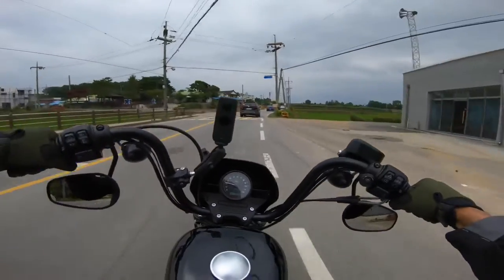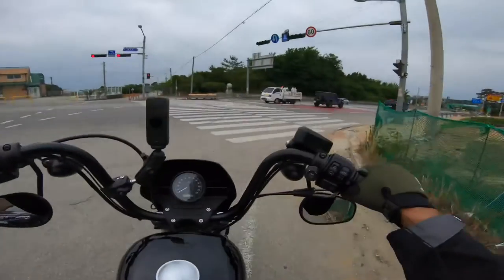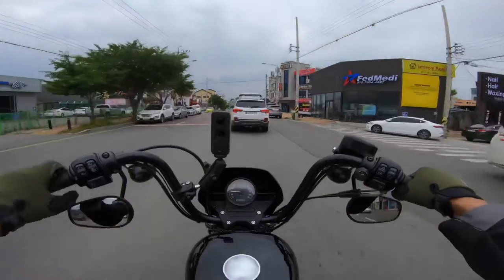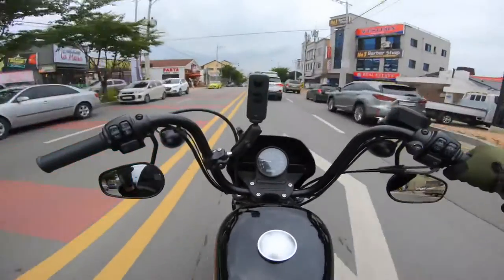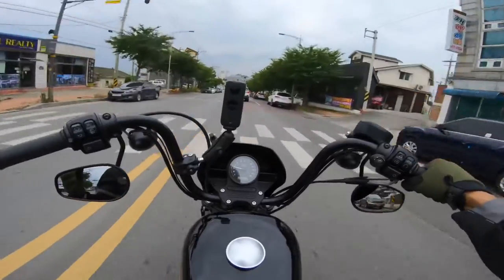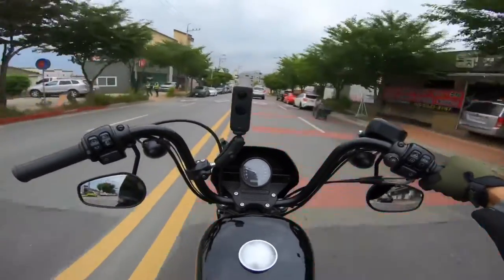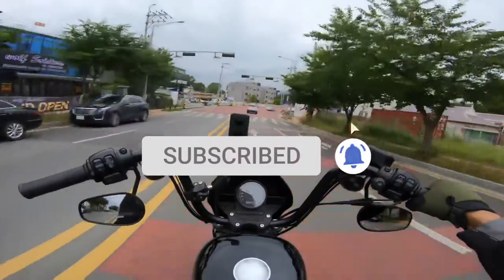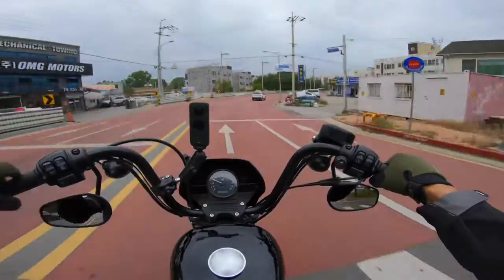You are definitely waking the neighbors up with this thing! Alright guys, that's going to do it for me on this first ride. I'm just an average joe giving you guys a review on this bad boy, and hopefully I answered some questions if you're on the fence about getting this bike. If you're new to the channel, be sure to subscribe. If you're liking what you're seeing, give me a like, and I'll see you guys in the next one. Peace.